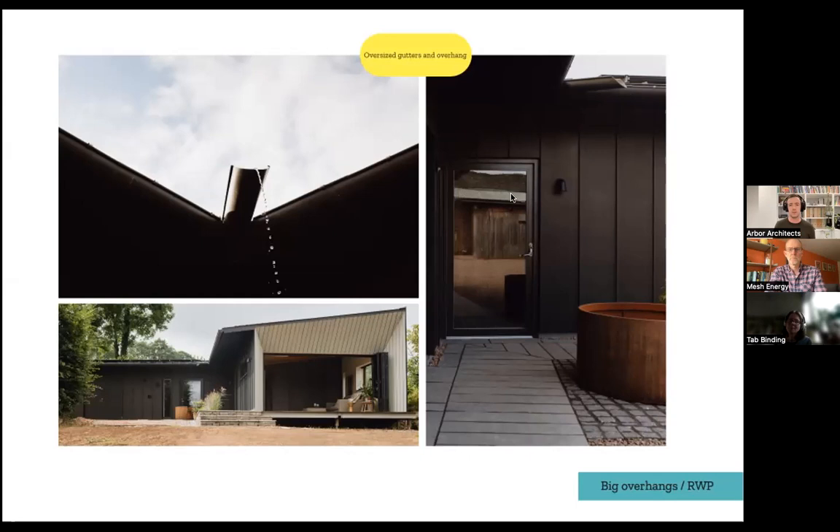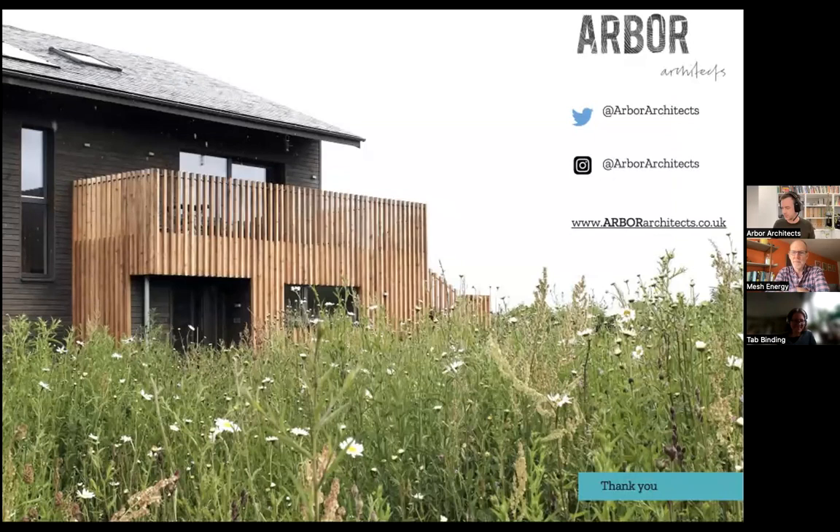It was a nice design challenge and creates a nice feature — similar to what a hidden gutter does, except it's all exposed so you can see when it's clogged with leaves and see if it isn't working. It's got the same challenges but it's a little bit more interesting. And that's it for me, unless you've got any other questions.